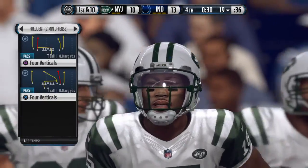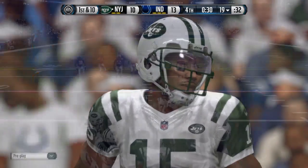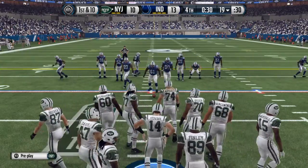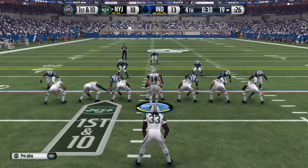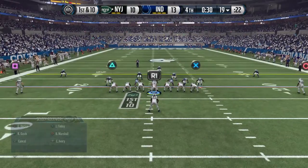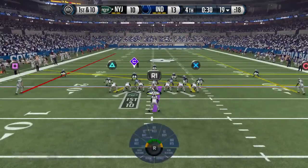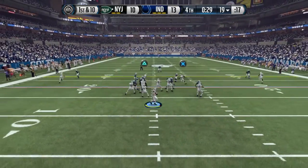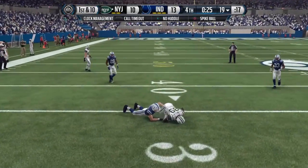The time has come for this offense to either come through in the clutch or face the possibility of walking out of here with a loss. This drive almost certainly will decide the game. They've got talent along the offensive line, a good quarterback, and maybe the best wide receiver in football — and we're going to shut up and watch. Finley's got the catch and the first!